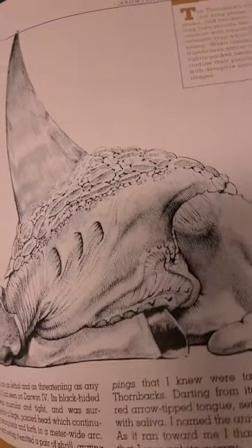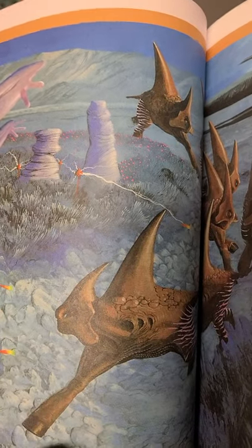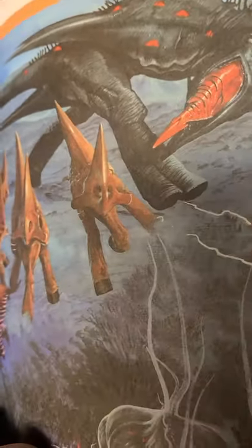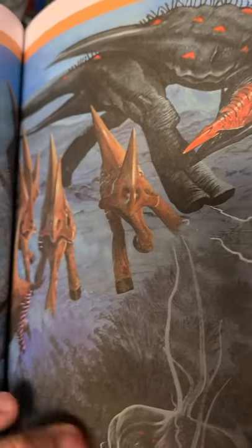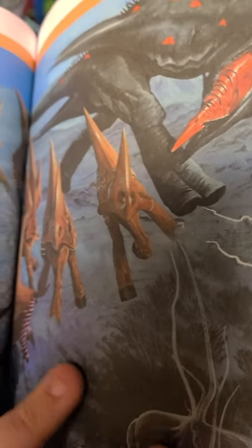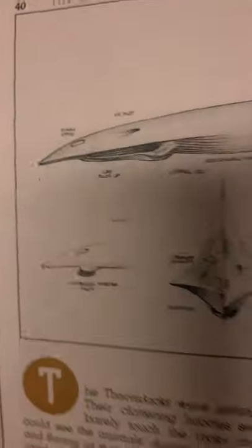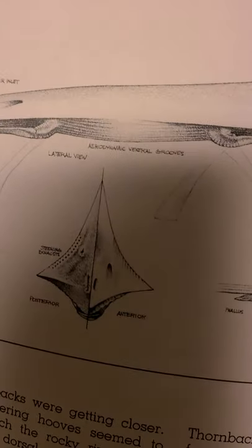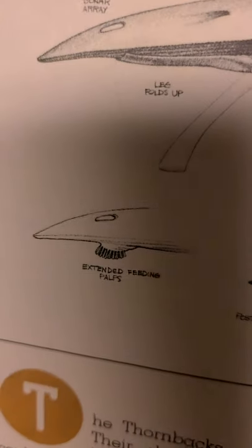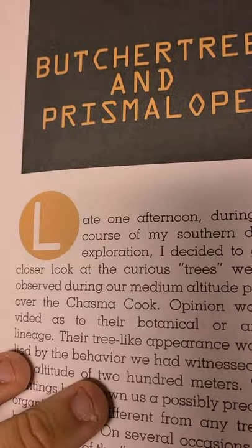And here's the thorn back — a tripod alien. There's the arrow tongue in all of its glory. Oh look, a jet darter — it's like a tiny little mouth thing. And there's the tree and the prismalope.